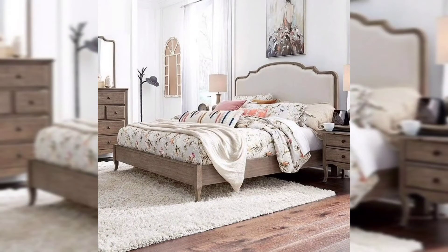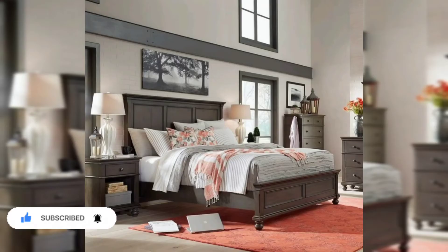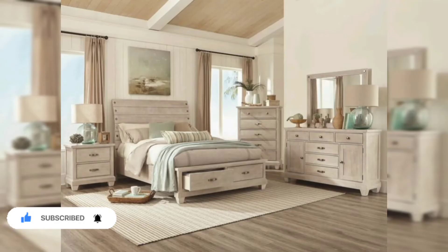Assalamualaikum my dear friends and family members. I hope you all will be fine and in good health. May Allah bless you all and always keep smiling. Welcome back to my YouTube channel. I really appreciate your love and support by subscribing to my channel, so keep subscribing and watching my videos. You can also watch my previous videos regarding home decoration ideas — they will blow your mind because they are very splendid and you can implement them in your home as well.